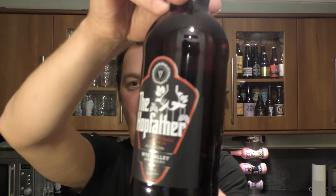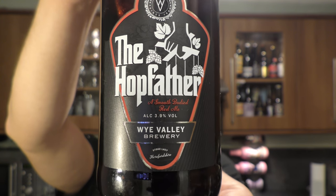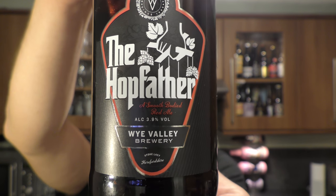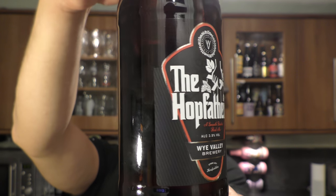It's beer o'clock on Real Old Craft Beer. Today we've got a beer from Wye Valley Brewery - it's a bottle of the Hop Father, described as a smooth-bodied red ale coming in at 3.9% ABV. There's a look at the label and there's the bottle cap - a black bottle cap. Let's get the beer out into a glass and see what we get.